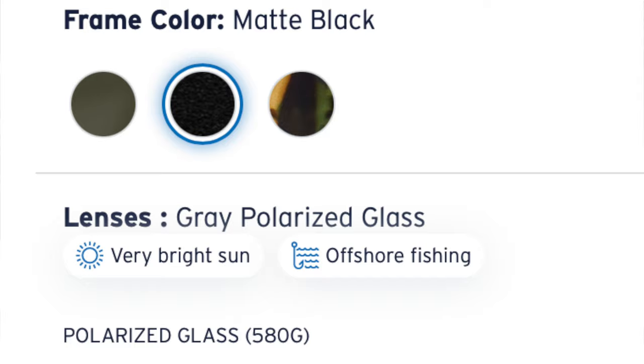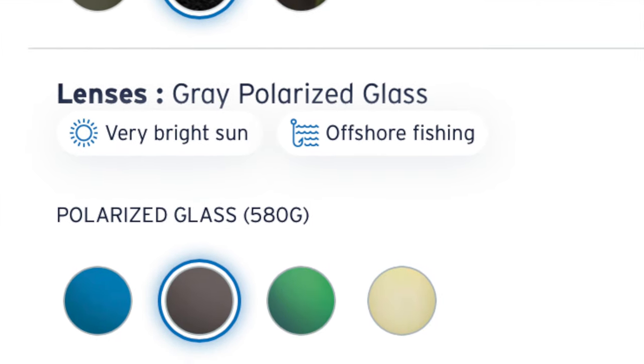They are a premium offering, of course Costa Del Mar always are. With the polycarbonate lens it'll be a little bit lighter; with the glass lens I feel like there's a little bit better optical clarity. We have extensive use with both the polycarbonate and the glass. If your budget allows I would suggest going glass, unless you're in a high-impact sport, then probably go with the polycarbonate.